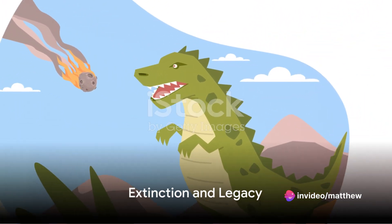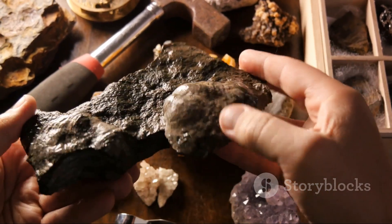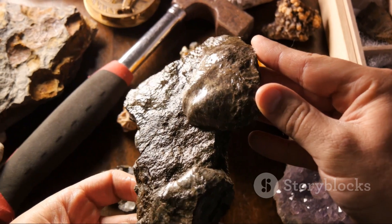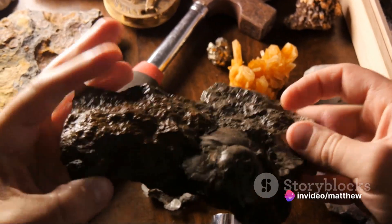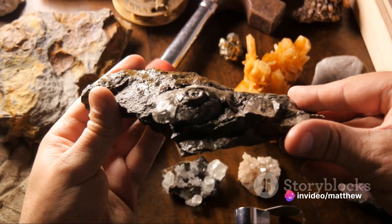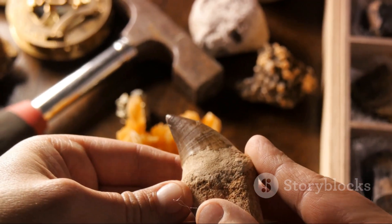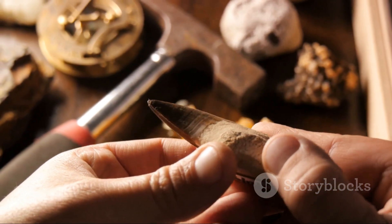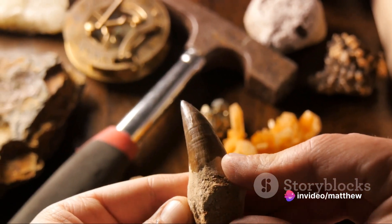As we know, the reign of the dinosaurs didn't last forever. Around 65 million years ago, a catastrophic event set the stage for the end of these magnificent creatures. The theories surrounding their extinction are as numerous as the dinosaur species themselves. A prevalent one, supported by a wealth of scientific evidence, suggests that a massive asteroid or comet collision with Earth caused a drastic shift in the planet's climate.